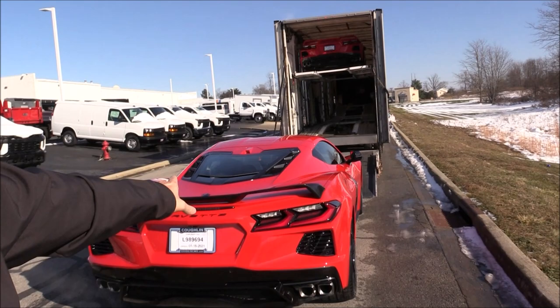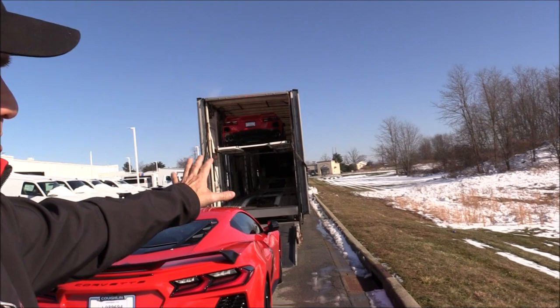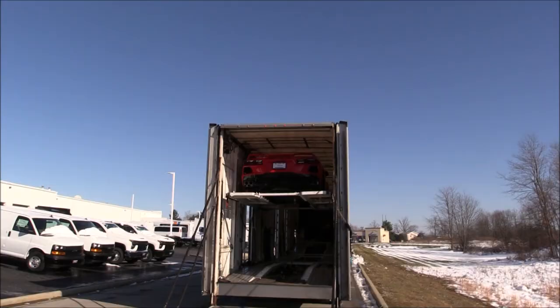Hey guys, welcome back to my channel. In this segment I get to do something that I've talked about for years that I've been wanting to do. Although I'm not doing it in the full capacity that I want to, we're still doing it. We're gonna have fun. This is a surprise special delivery that will happen today on the vlog. I wish it was happening for Susan in California. I always wanted, as we ship so many cars across the country, to be in the truck when the truck arrived at your home and get out and surprise you.